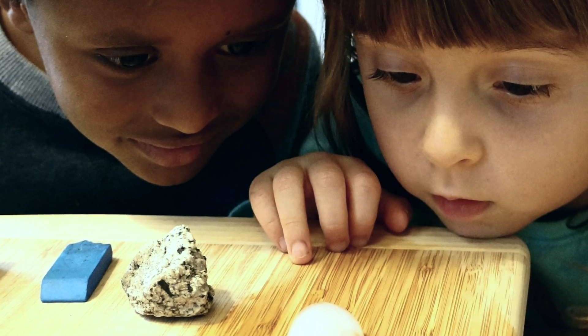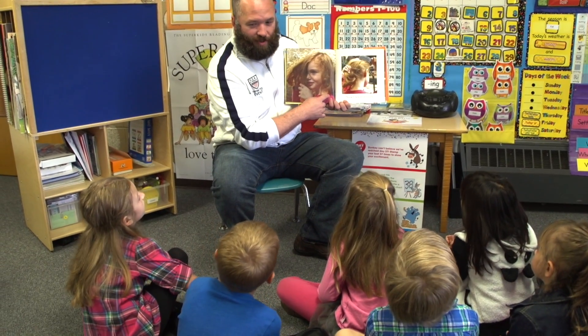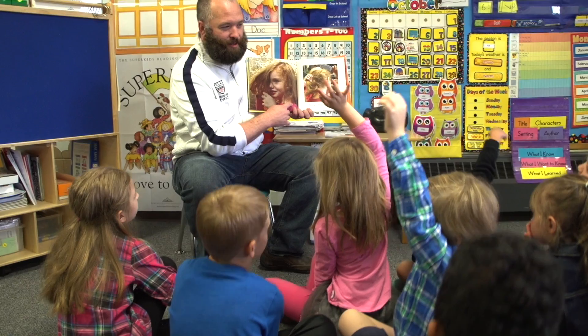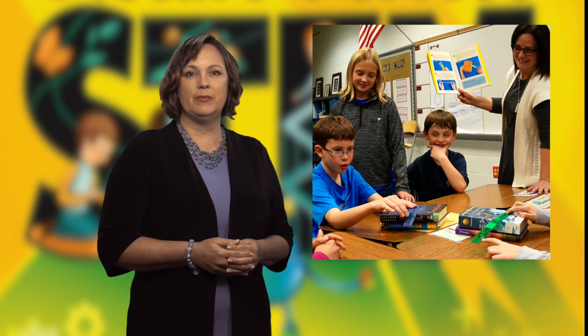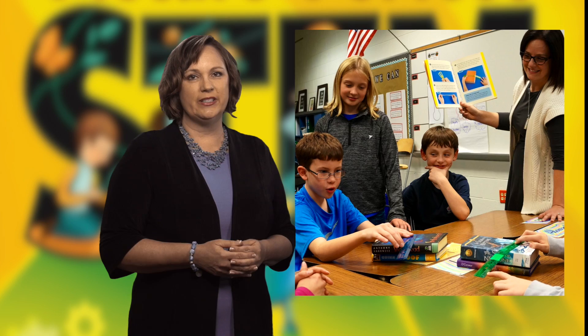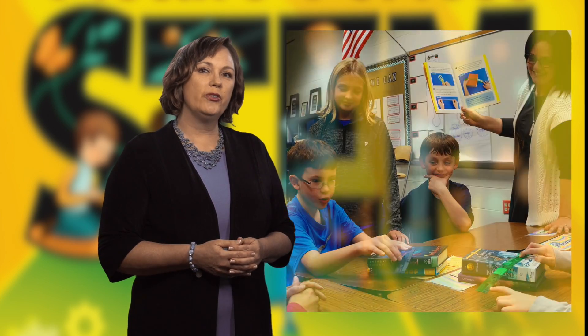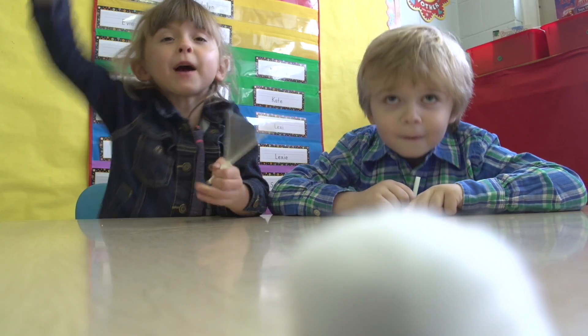Our approach to STEM education is simple. It's about making natural connections among the STEM disciplines as your students investigate and problem-solve in a meaningful context. We use picture books to provide this meaningful context. The books help engage and motivate students, introduce topics and establish themes, inspire both scientific investigations and engineering design challenges, spark creativity and innovation, and explain science and engineering concepts.